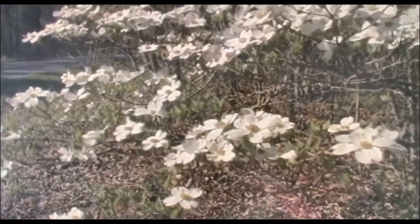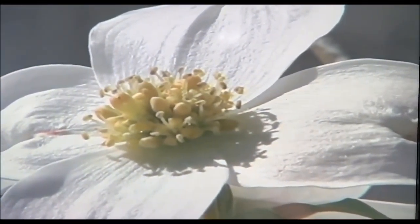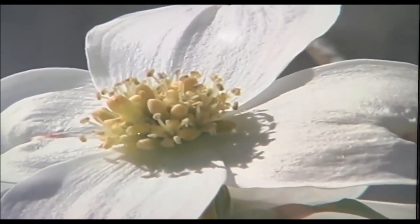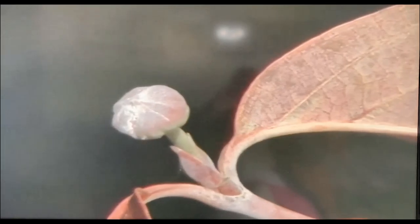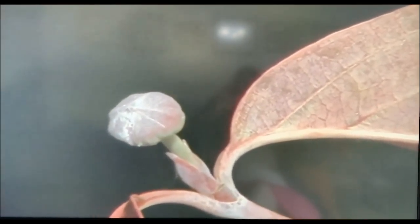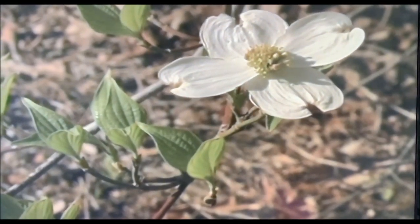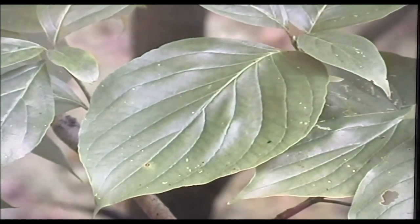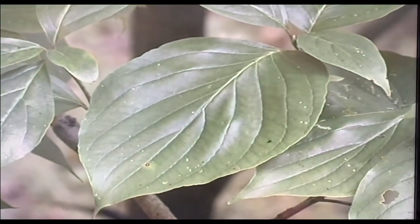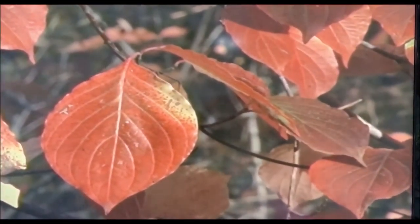Dogwood is a small tree common in woodlands throughout the range of the Cherokee and well beyond. In mid-spring, the mountains are dotted with white blossoms. These familiar flowers are not single flowers — as you see when you take a closer look, there are several small flowers in a cluster at the center of four large white leaf-like bracts. These are the same four bracts that protect a flower bud through the fall and winter, opening up in the spring and expanding into these beautiful white petals.